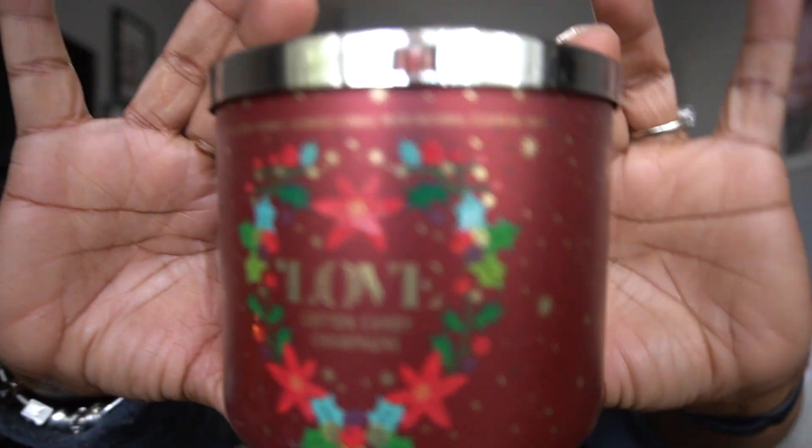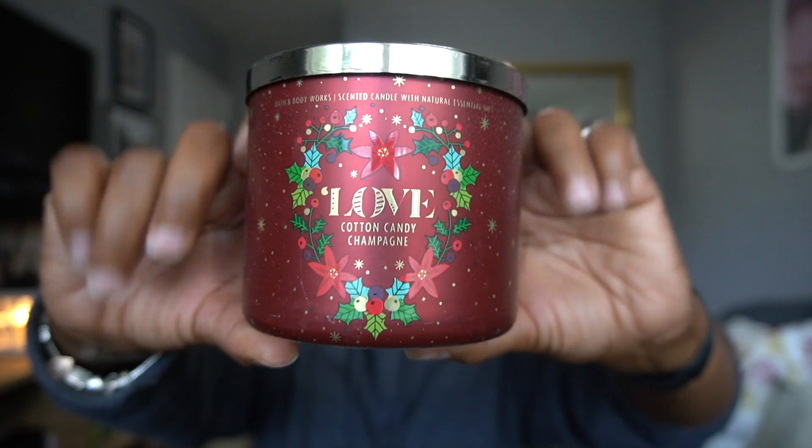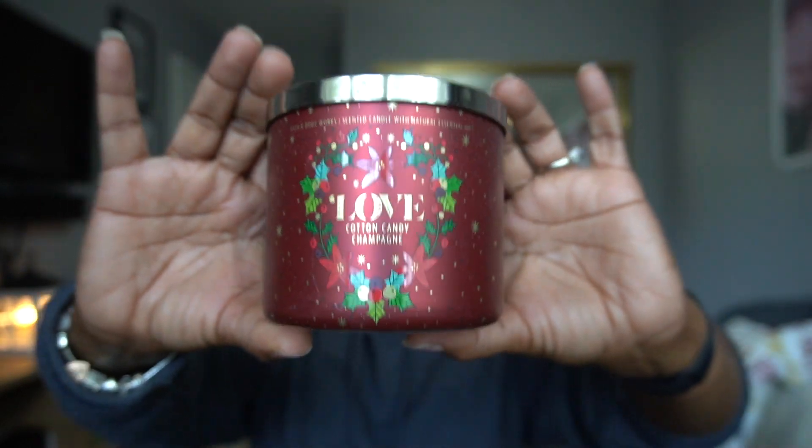Cotton Candy Champagne — like I said in my other video where I hauled the single wick, I already knew this was going to come off almost like Pink Fairy Gumdrop or whatever that candle is. It's really sweet, almost like a Sweet Tart. That's how it comes off to me. It's nice.